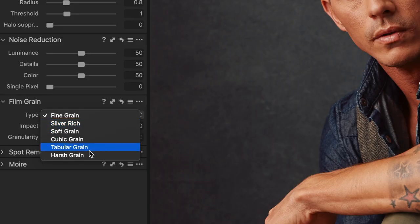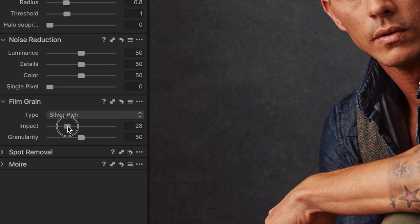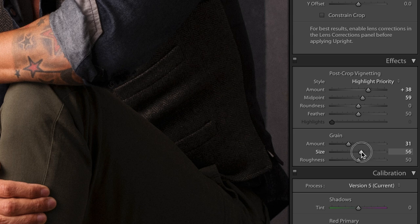Another global adjustment is grain. Capture One has grain presets that you can use — really nice, easy, and quick. Whereas in Lightroom you just have sliders and you dial it in where you want it. I find the Capture One method is better, so I award this point to Capture One.